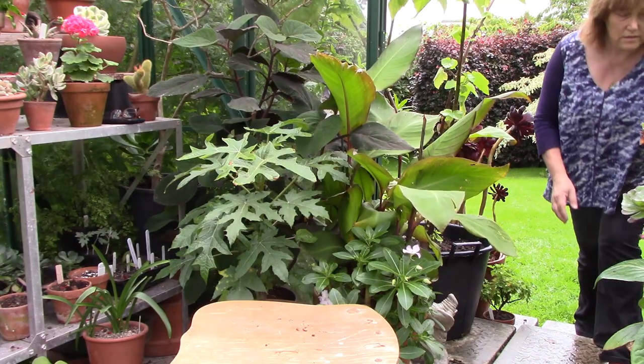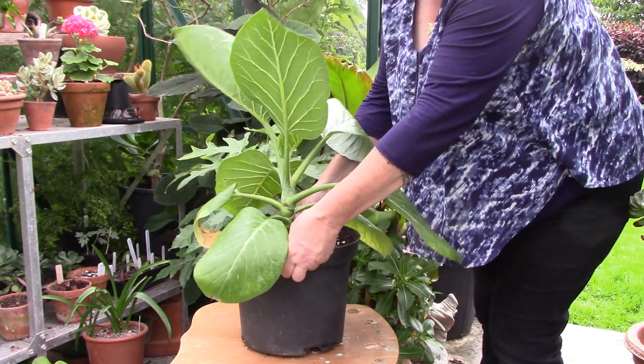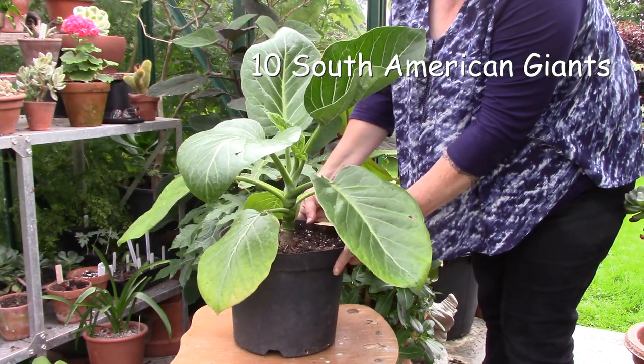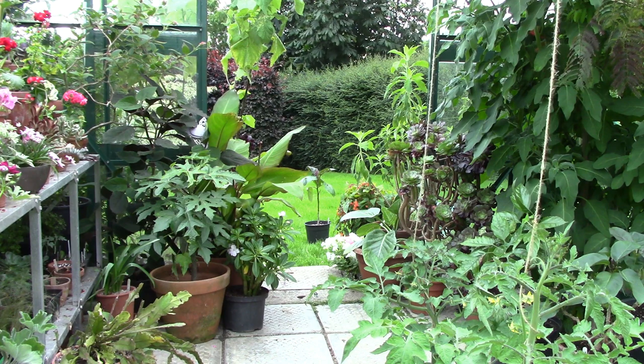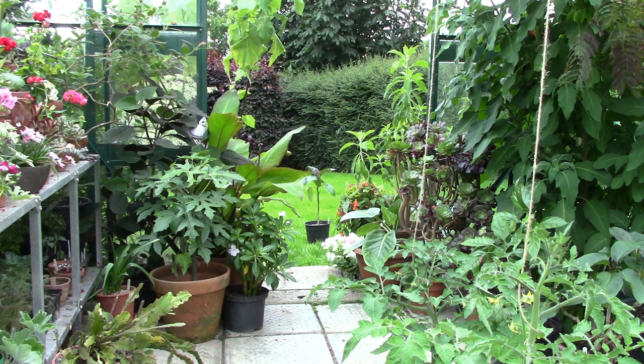Hello from Gardening at Duensa here in Ireland, and you're very welcome to my greenhouse and this exciting video all about 10 giant South American plants that I grow here. From Robinson Crusoe's cabbage palm to poisonous hallucinogenic giants from South America, let's hear all about them.